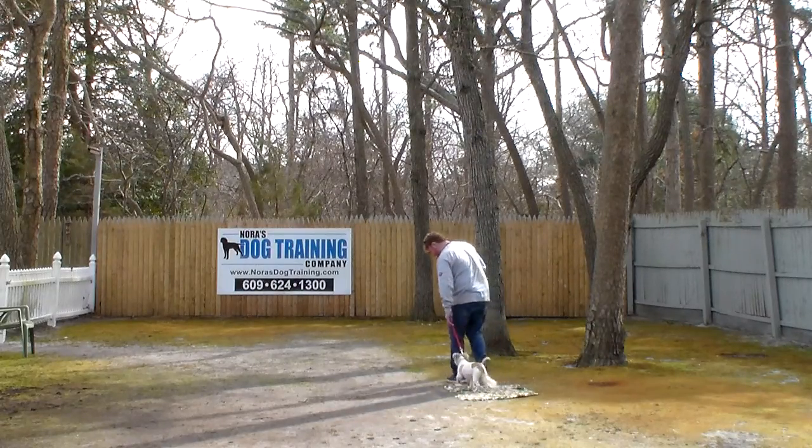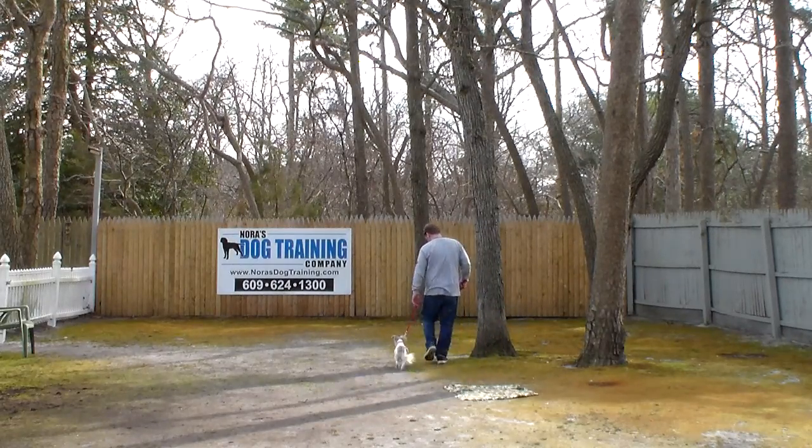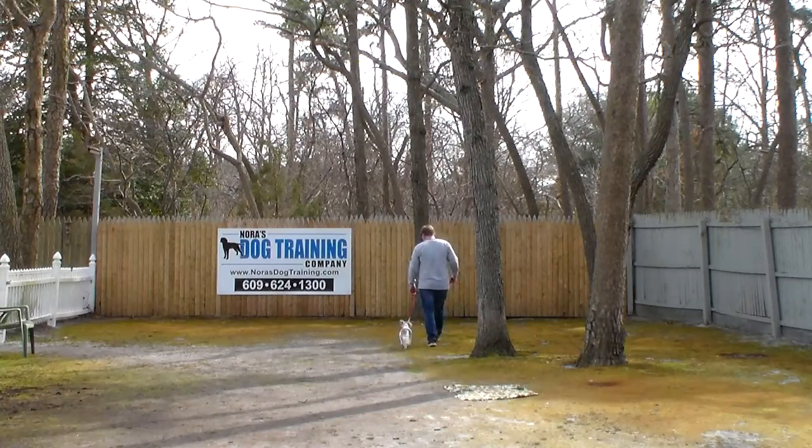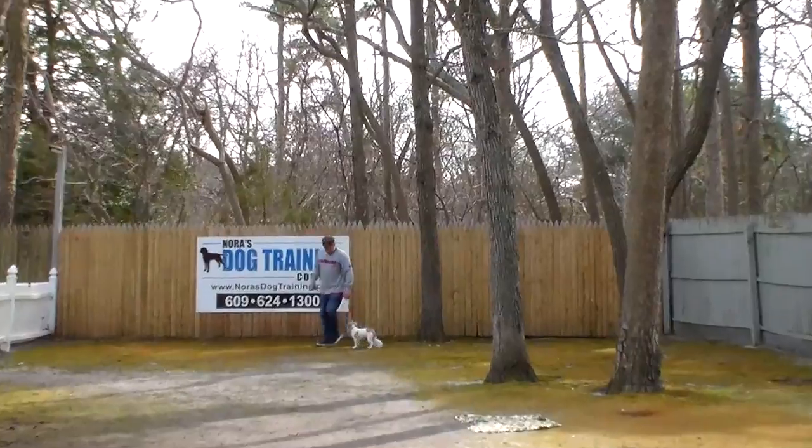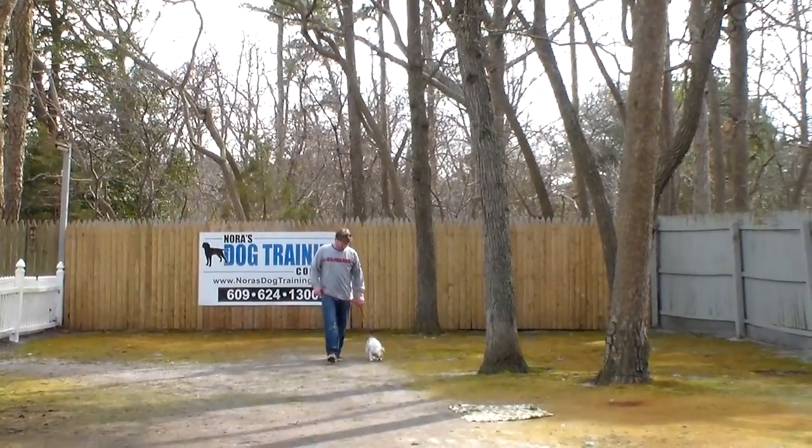We bring blankets out here — even though it's a very nice warm day — for our elder dogs when it comes to sitting and lying down on command, because we want them to be comfortable.